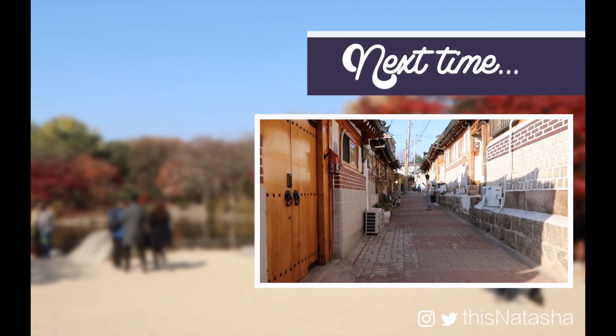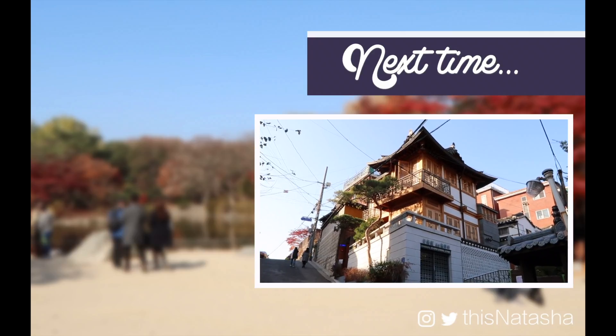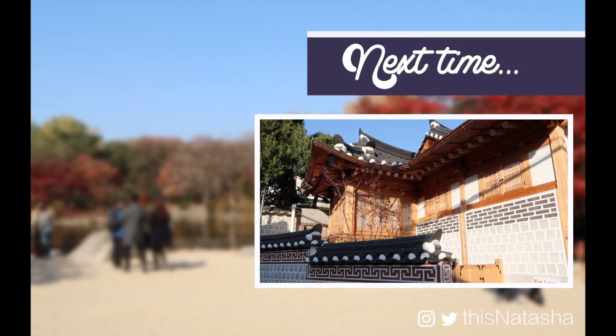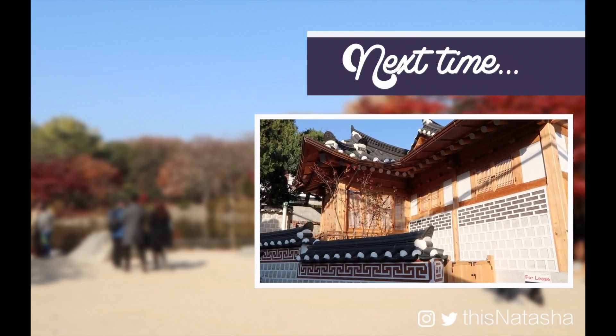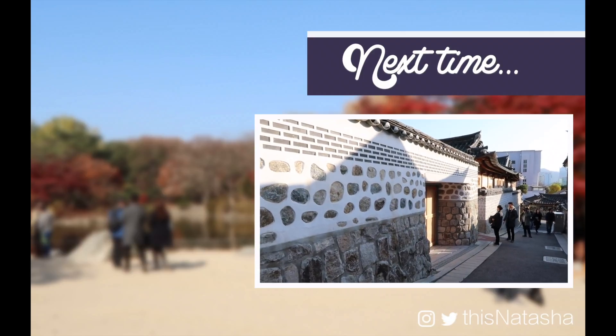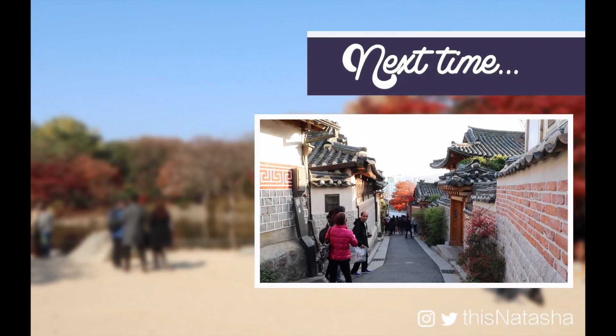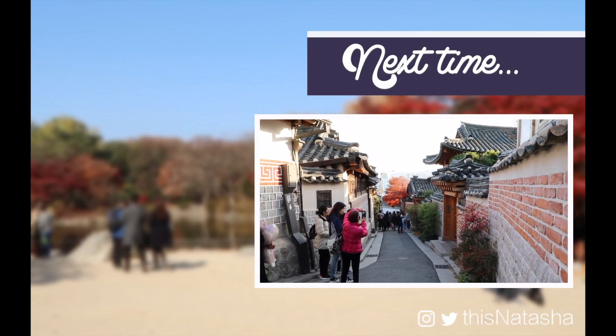The street looks beautiful — is that a beautiful house hanging over the street? I think this very, very skinny lattice style is actually my favorite. There are people in traditional dress throughout the village. I'm obsessed with the bricks! Look at all the roofs of the Hanok village — this is one of the views on the route.